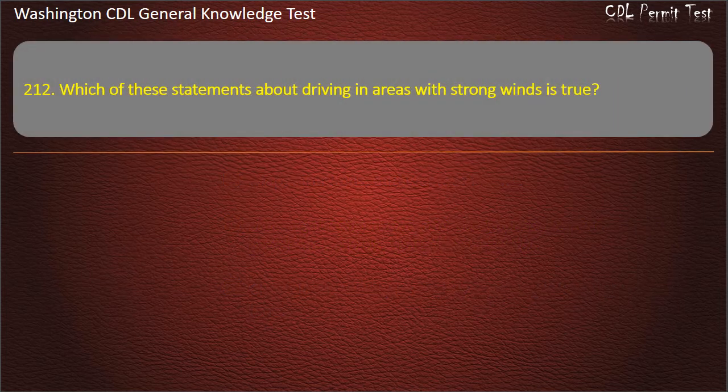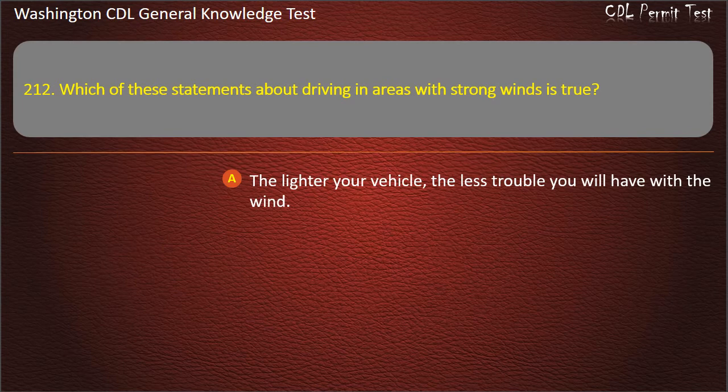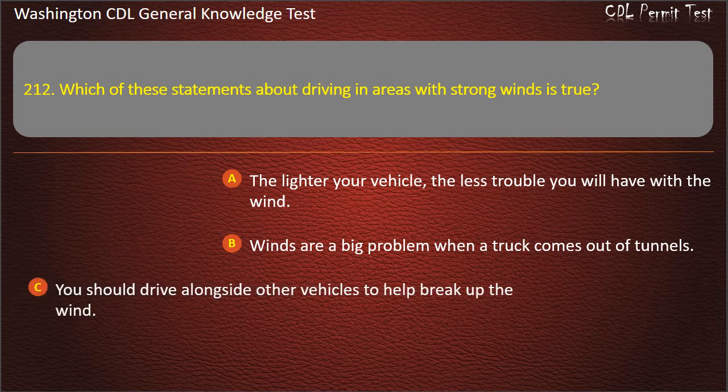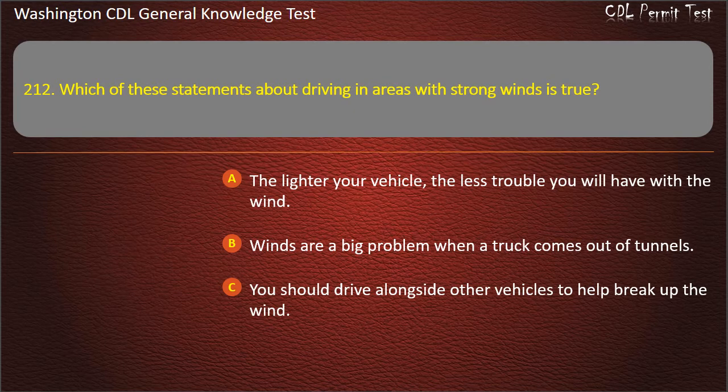Question 212. Which of these statements about driving in areas with strong winds is true? The lighter your vehicle, the less trouble you will have with the wind; Winds are a big problem when a truck comes out of tunnels; You should drive alongside other vehicles to help break up the wind. Answer: Winds are a big problem when a truck comes out of tunnels.